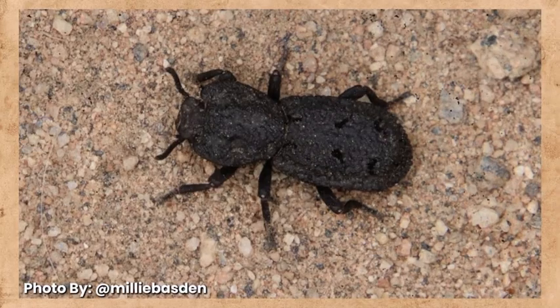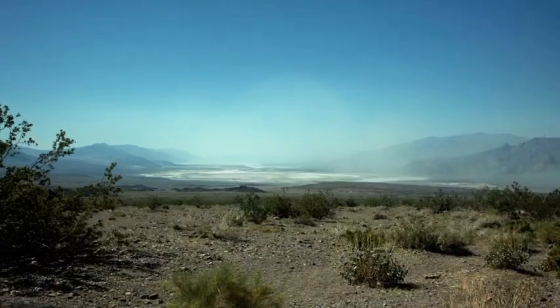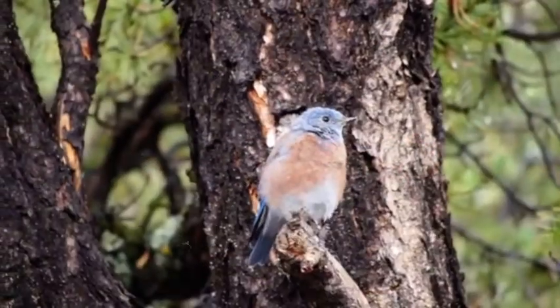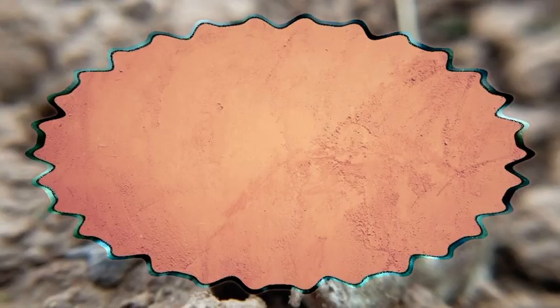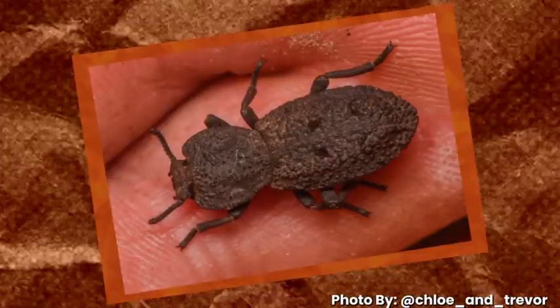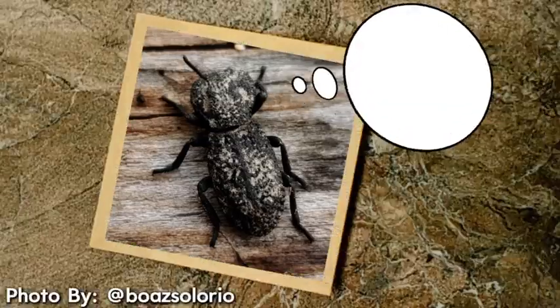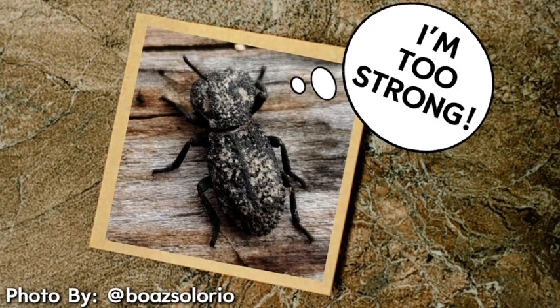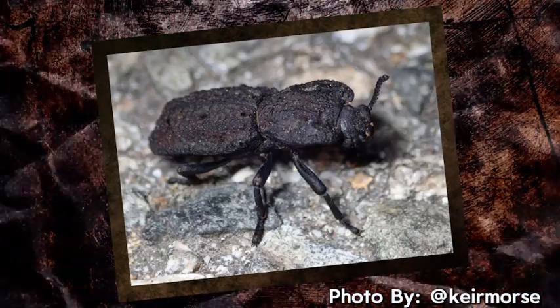So why did the diabolical ironclad beetle evolve to be so tough in the first place? It turns out that its dry, forested habitat is a bit of a battlefield. It lives under tree bark, where predators like birds, rodents, and reptiles see it as an easy snack. Instead of flying away — which it can't — the beetle plays dead, relying on its nearly indestructible armor to protect it. Many animals eventually give up trying to eat it, and the beetle survives simply by being too tough to chew or break. Over countless generations, this resilience has been naturally selected and fine-tuned, creating a creature that can endure incredible forces.